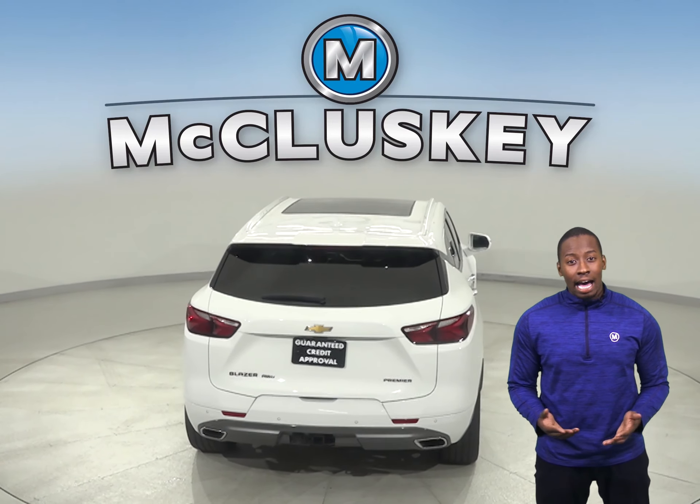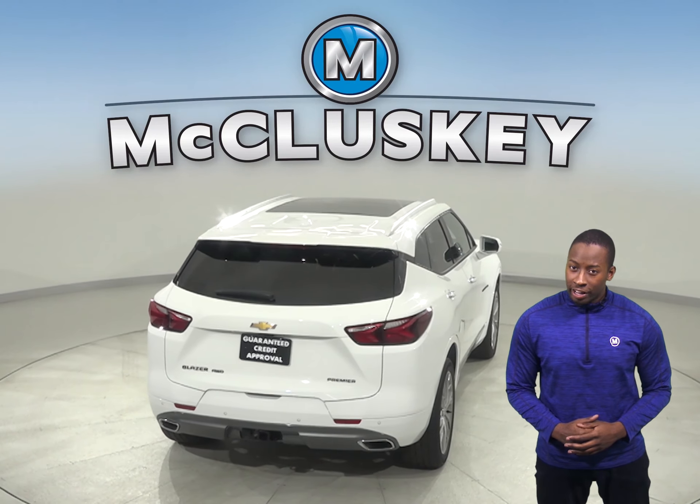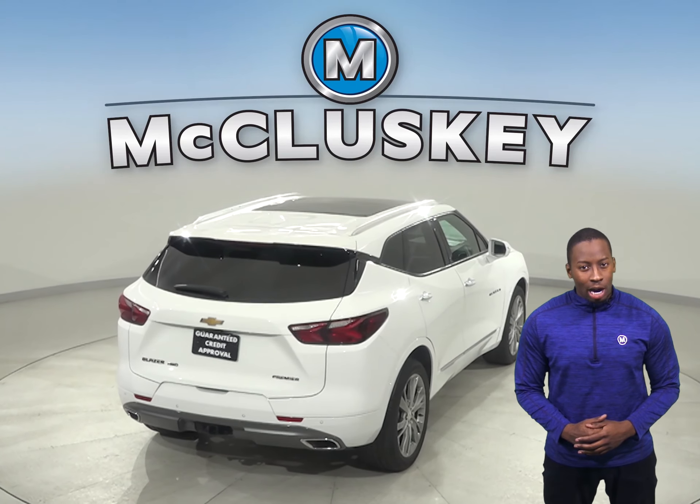The Ford Escape does not have an automated brake feature to prevent or reduce the collision if the driver fails to react.